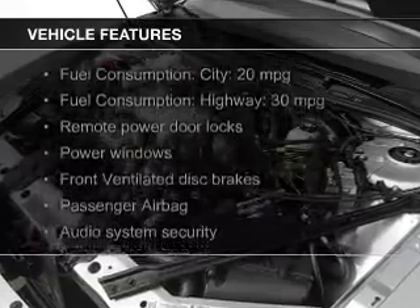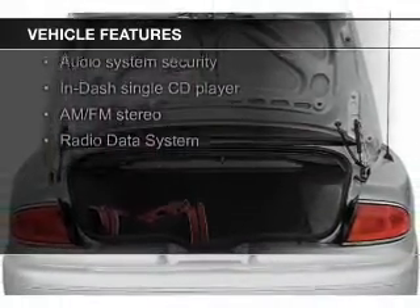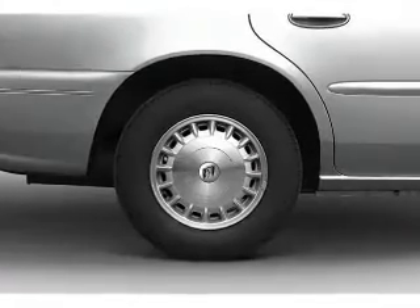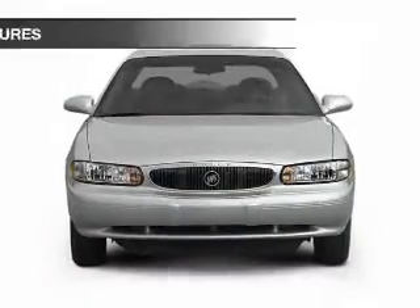The features include dual temperature control, an adjustable tilt steering wheel, keyless entry, split rear seats, privacy glass, air conditioning, power windows, power steering, and AM FM stereo with a CD player.